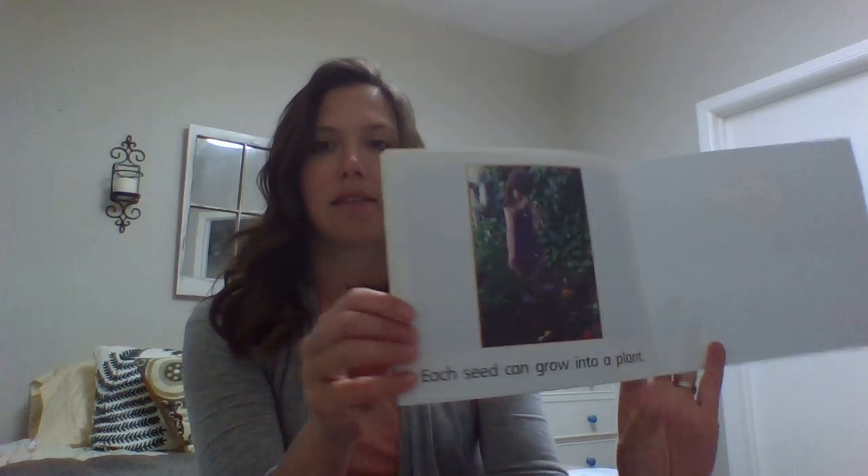Each seed can grow into a plant. If you get a chance to plant any seeds anytime soon, please share your story or pictures with us so that the rest of the class can see. I hope you have a great day. Bye!